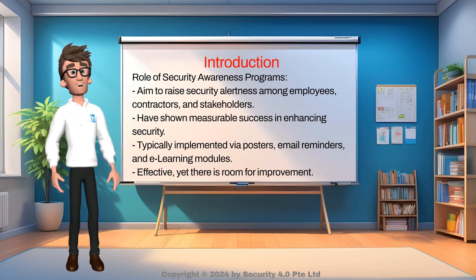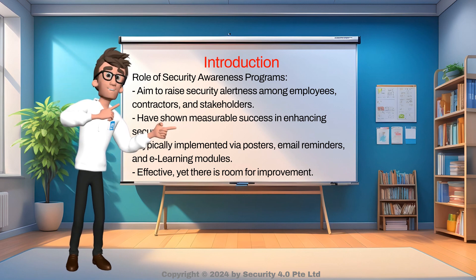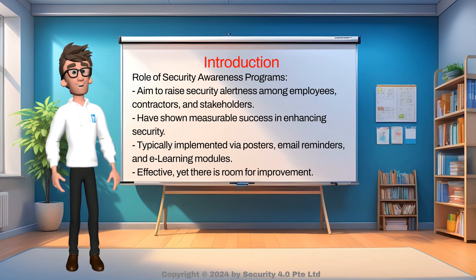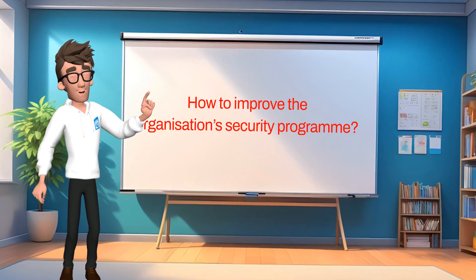Many companies implement security awareness programs to raise the security alertness of their employees, contractors, and stakeholders. These security awareness programs have measurable success and contribute to the effectiveness of the organization's security program. Most are implemented using basic strategies like communicating security messages using posters, email reminders, e-learning modules, etc. It is a good program, but more can be done.